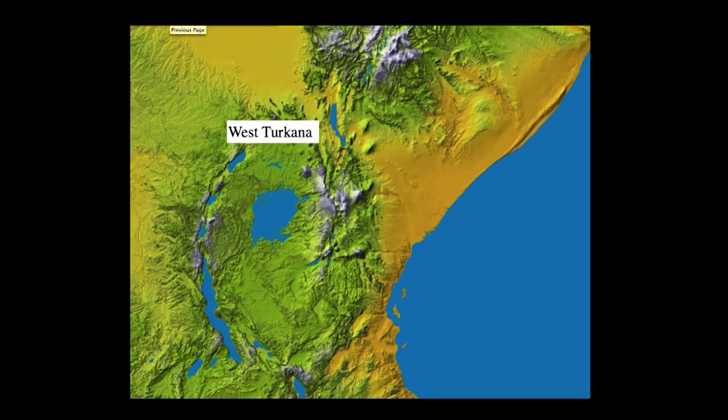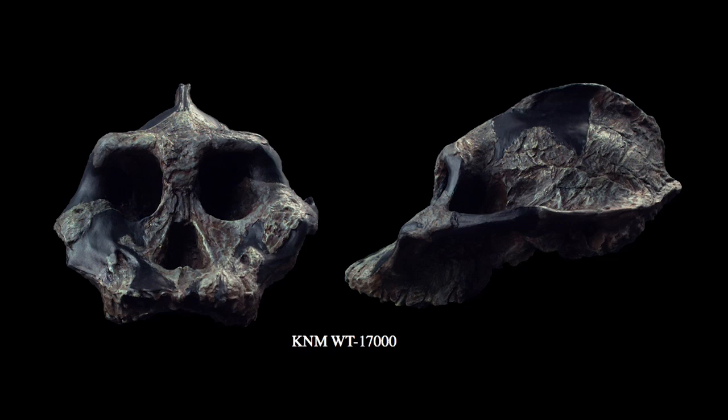Now to begin our story, we're going to start with ER1470. This site and specimen are from the West Turkana region of northern Kenya, so we're up here west of Lake Turkana. The specimen, WT17000 itself, is sometimes referred to as the black skull, in part because the fossilization has created a dark stain on this specimen. And as we look at this specimen, a number of features immediately stick out.